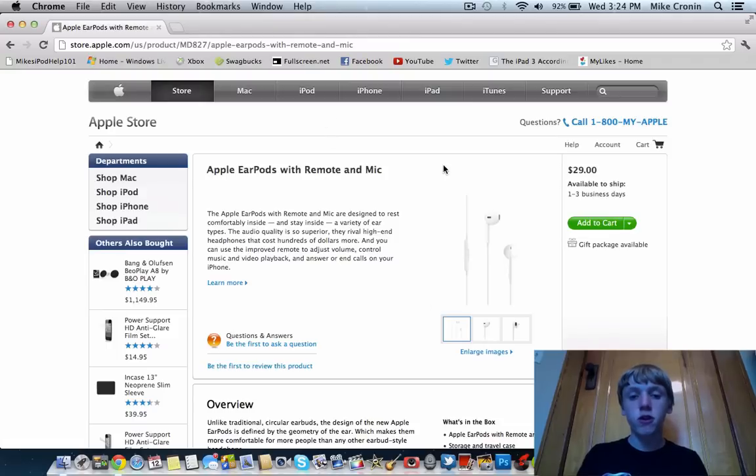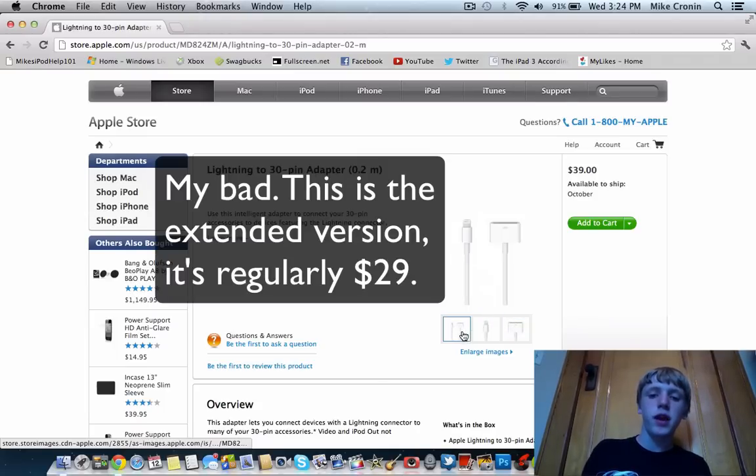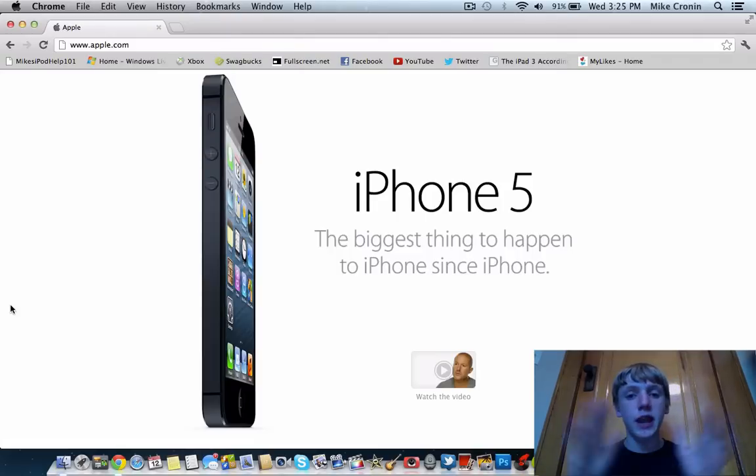If you want to buy EarPods on their own without buying a new Apple product, they're $29.99. The converter from the old 30-pin cable to the new Lightning connector is $39 and will ship in October. That's pretty much it for today — new iPhone, new iPods, and some cool stuff with iOS, iTunes, and accessories. Please leave comments, give the video a thumbs up, and subscribe. Stay tuned for my iPhone 5 unboxing and review, and vote on the color in the description link!